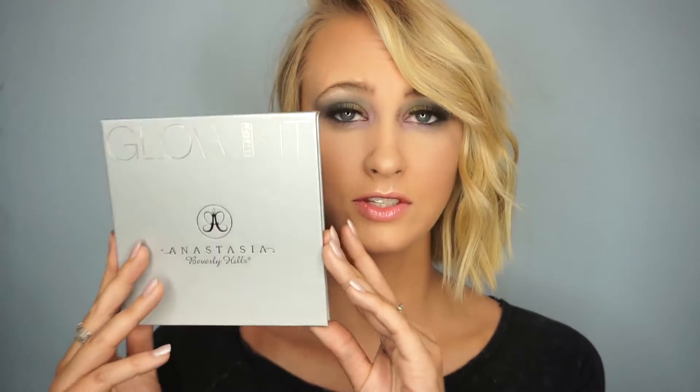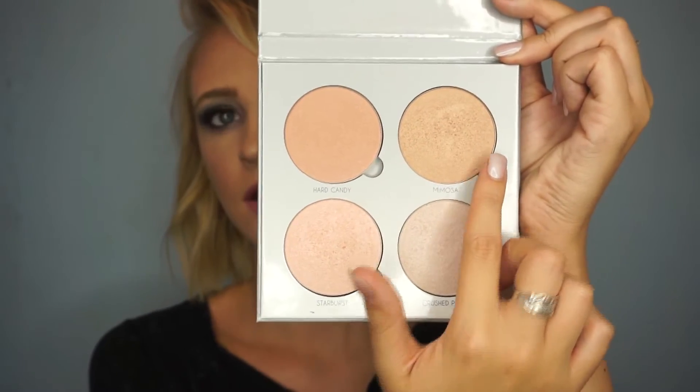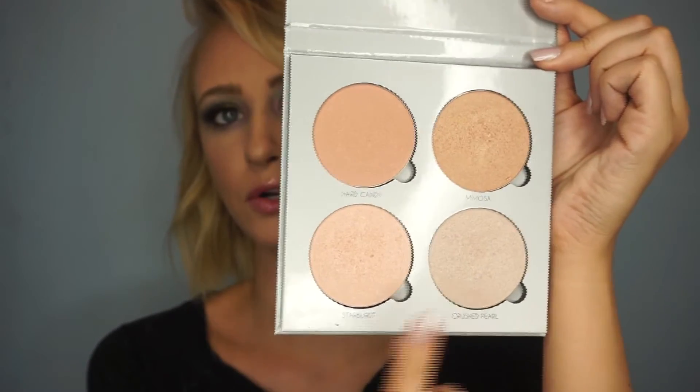I don't buy highlighters too often, but one of my favorites is the Anastasia Beverly Hills Gleam Glow Kit. It comes in something like a little book and has four powdered highlighters in it. I like to use these in the corner of my eye, under my eyebrow, on the tops of my cheekbones, Cupid's bow, and the tip of my nose — just the high points of my face. The shades are Hard Candy, Mimosa, Starburst, and Crushed Pearl.